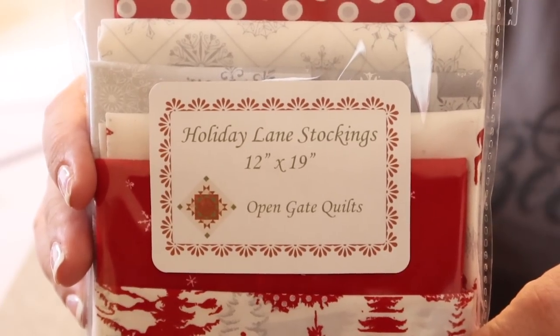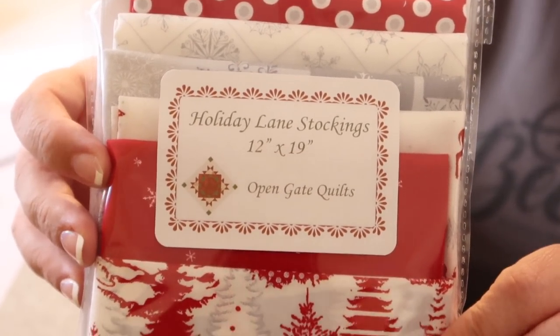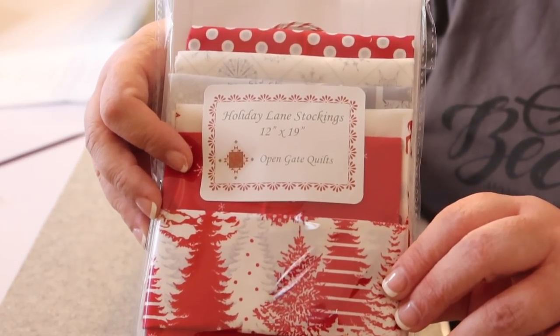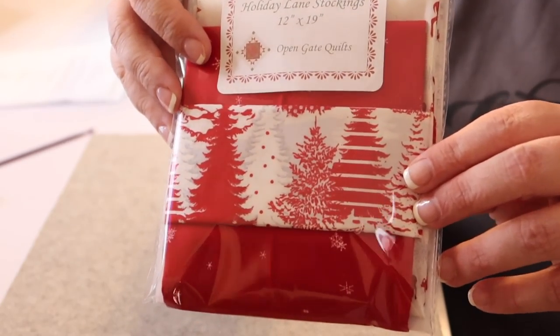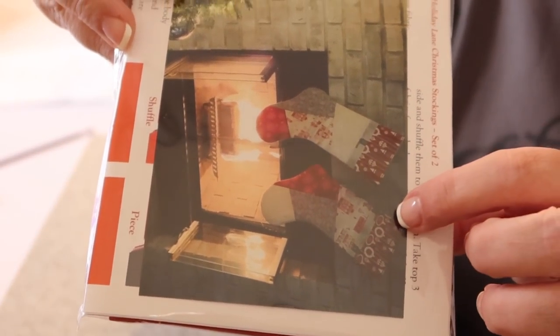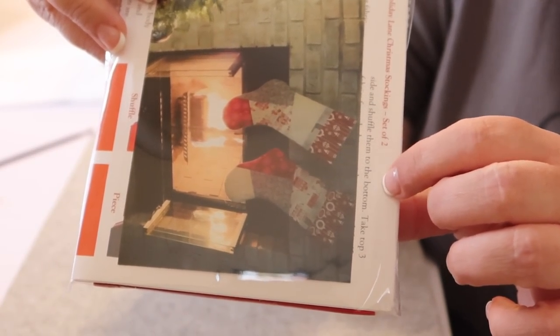The next item is the Holiday Lane stocking, which will measure 12 inches by 19 inches. Here are all of the fabrics — lots of reds, silvers, and whites. Just like the other package, flip it around and you'll see a picture of the finished stockings hung by her fireplace, and behind the picture is the pattern and instructions. All the fabric is folded really nicely, so you can see what the project will look like just by how she has it folded.